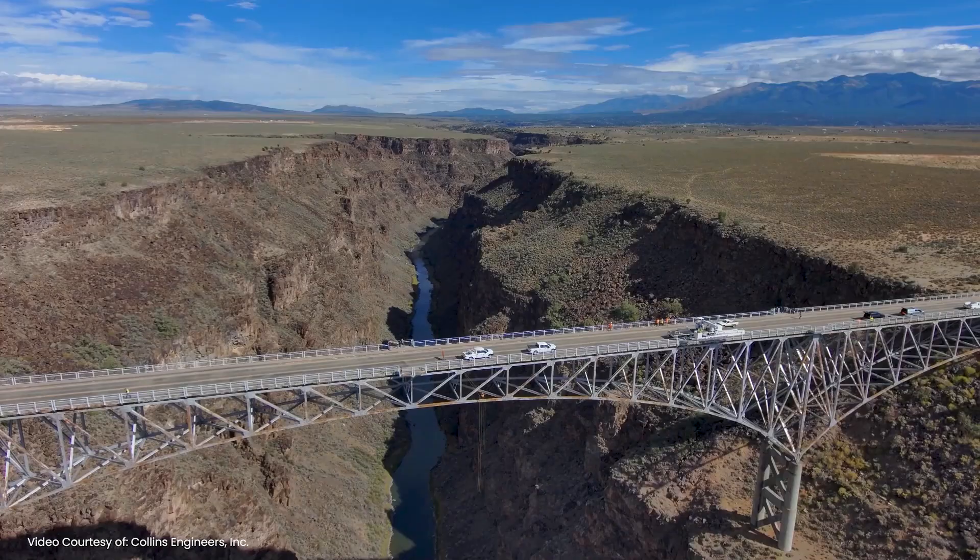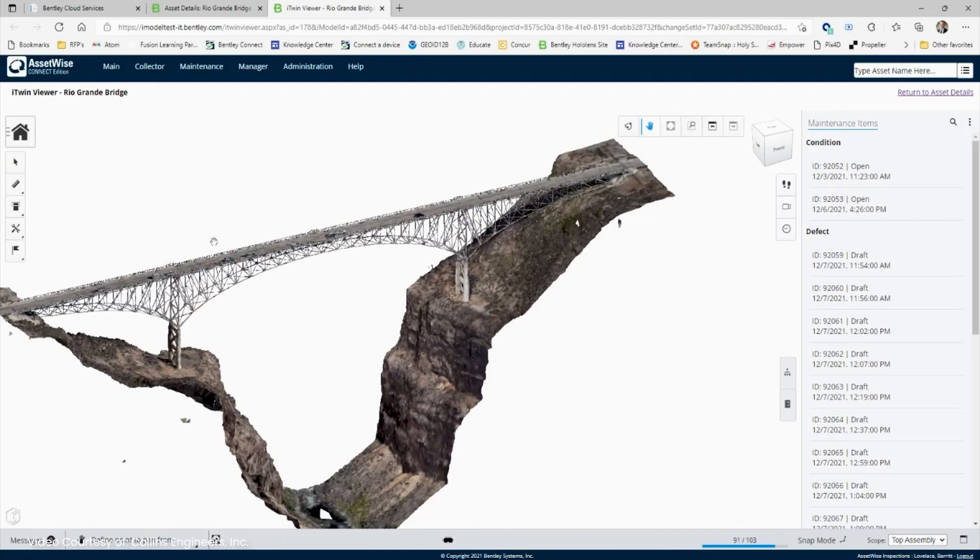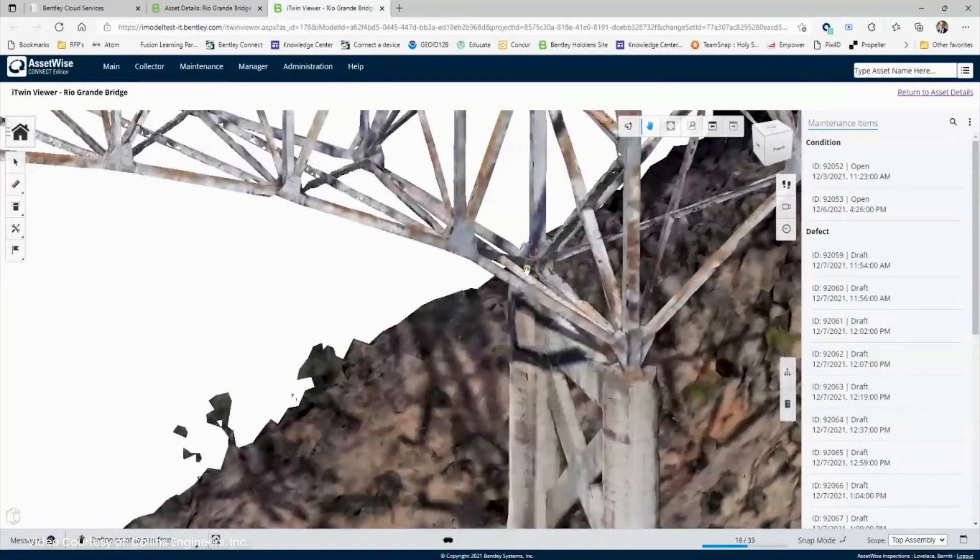Combining the IoT and sensor data with a digital twin gives us the ability to make that data readily available to everybody in context. So we're using that data to make decisions on what we're going to do with our bridges.